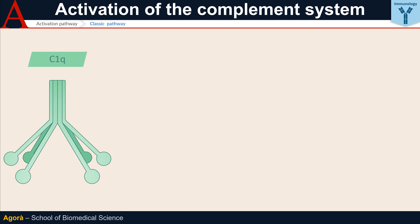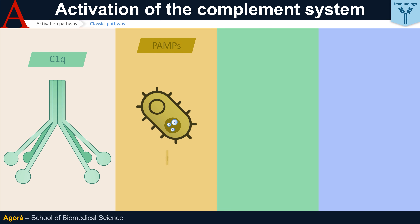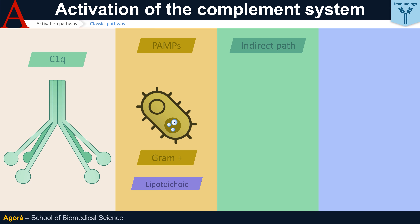But what does C1Q recognize? C1Q is able to bind certain PAMPs and, in particular, specific polyanionic — that is to say, negatively charged — complex structures of gram-positive bacteria, such as lipoteichoic acid. However, the connection between C1Q and pathogens can occur indirectly, through the interposition of other molecules. For example, C1Q can bind CRP — C-reactive protein — an acute phase protein that can, in turn, bind pneumococcal polysaccharide C, hence the name.